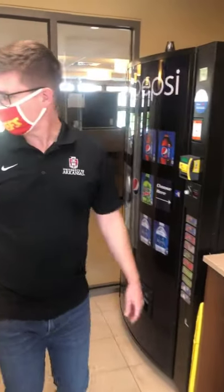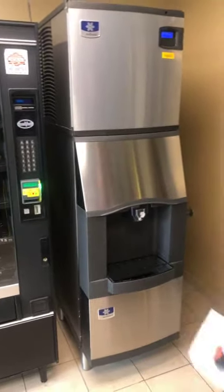We also have vending machines and an ice maker over here on the first floor as well. They're empty right now but they'll be filled when students get here. This is the only part of the building where we have vending machines, an ice maker, and the laundry facilities — all located on the first floor only.